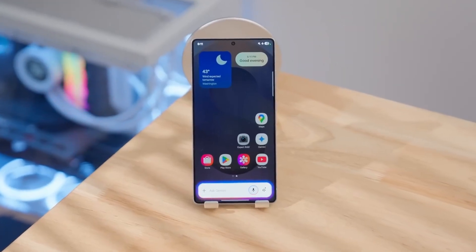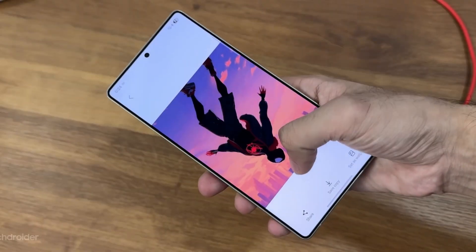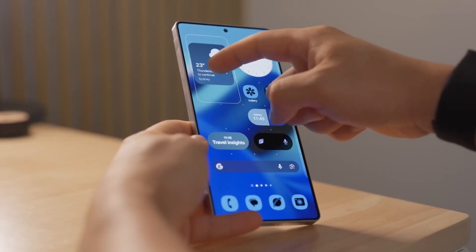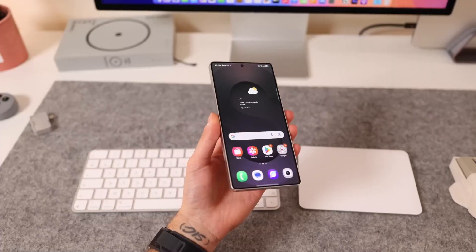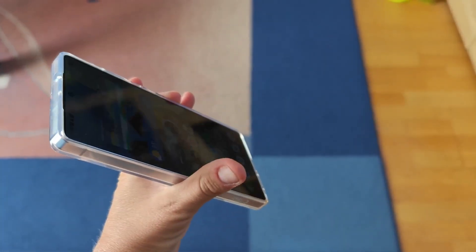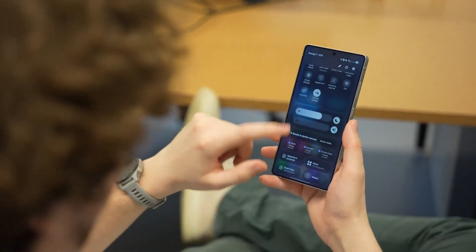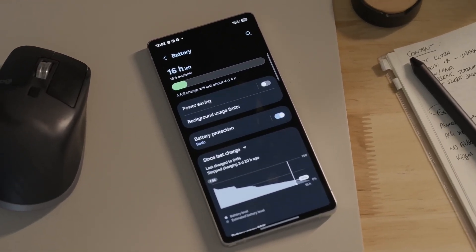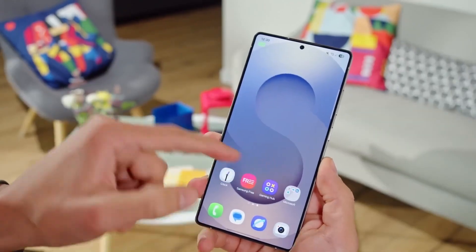So where does that leave us? On one side, Apple and Google pushing brightness to wild new heights. On the other, Samsung weaving together efficiency, privacy, and futuristic display science to deliver something that feels more complete. And while the Pro and Edge models may play it safe, the Ultra looks like the device that's not just keeping pace — it's setting the pace. If all of this holds true, the Galaxy S26 Ultra won't just have the best smartphone display of 2026; it could be the best display on any phone ever.